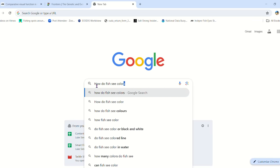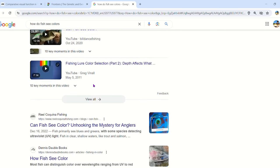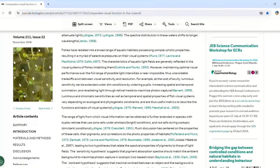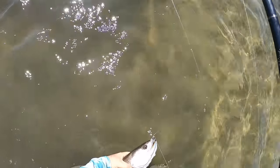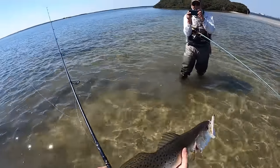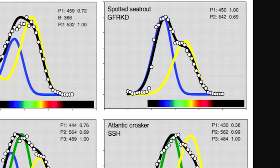There's a lot of different information and arguments out there, and I wanted to find some scientific evidence. I ran across a study that was done up in the Chesapeake Bay system about some of the fish that we're actually after, and one of those fish was spotted sea trout. What they discovered is that spotted sea trout do not see the color green.